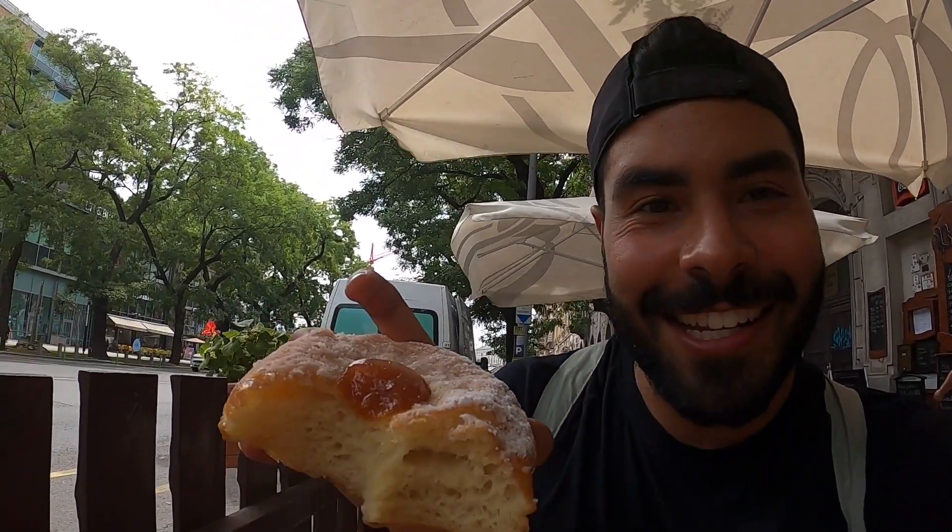I don't know what this type of doughnut is called, so if you guys know, let me know in the comments down below. Cheers!